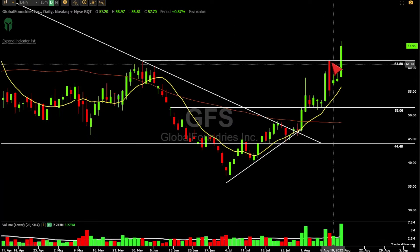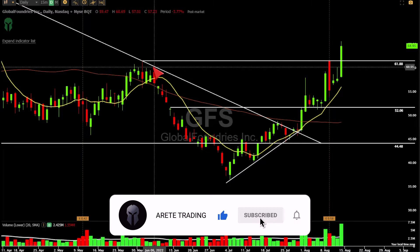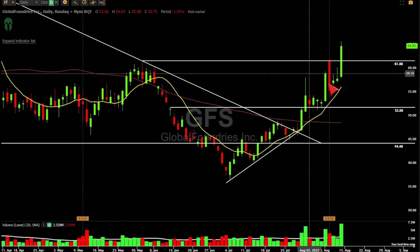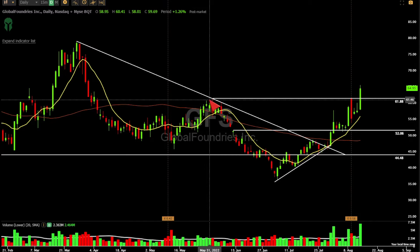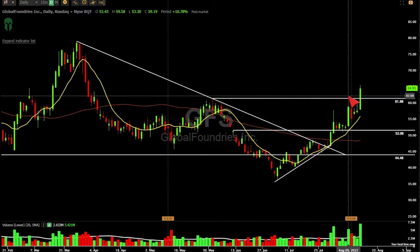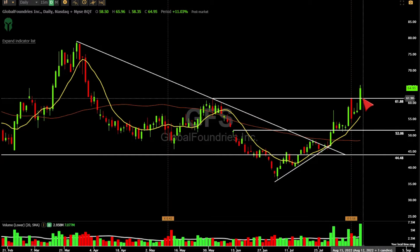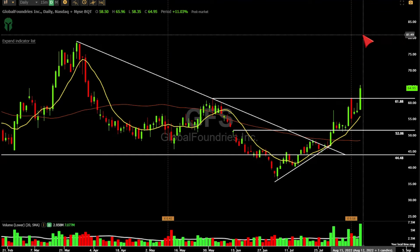We saw this today just explode — great earnings. You flip this level, went above it, and now it looks excellent. Look at the volume coming in. Wicks represent price rejection; you opened right there, so this wick ties right in with that open on earnings. Now you're above all that.